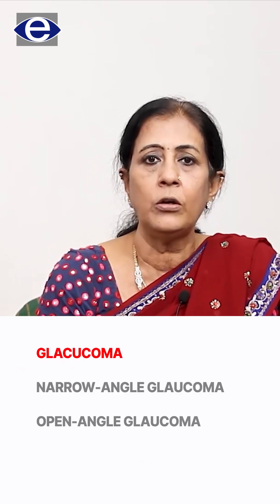When we examine you, we check your vision and your eye pressure. Then we perform a slit lamp biomicroscopy where we look at the anterior chamber depth. If the anterior chamber depth is small, it guides us to examine your angle structure using gonioscopy, which differentiates whether it's a narrow angle glaucoma or an open angle glaucoma.